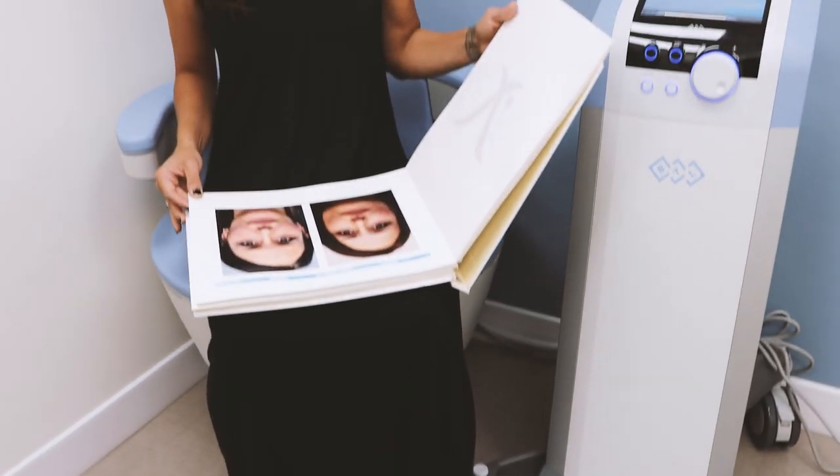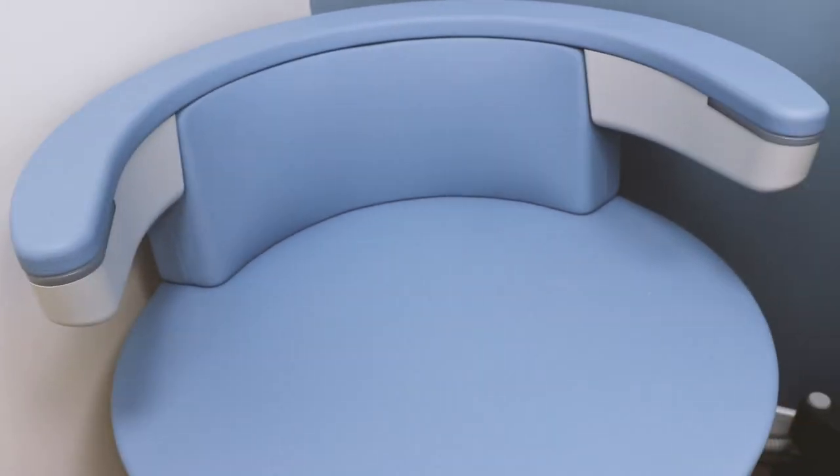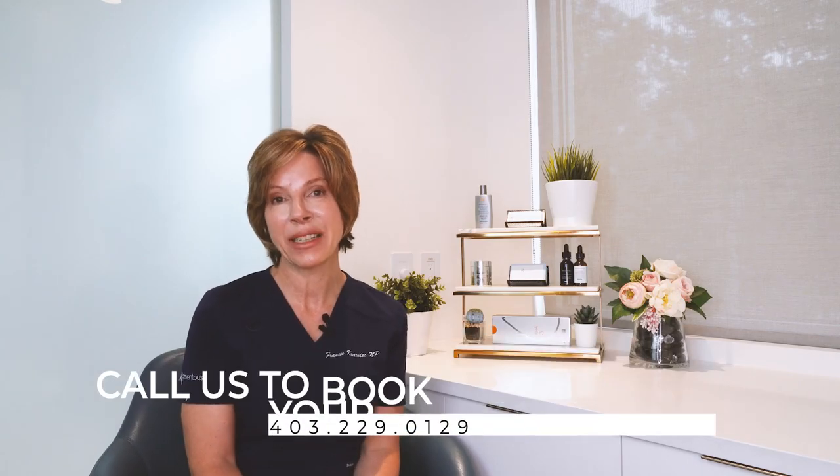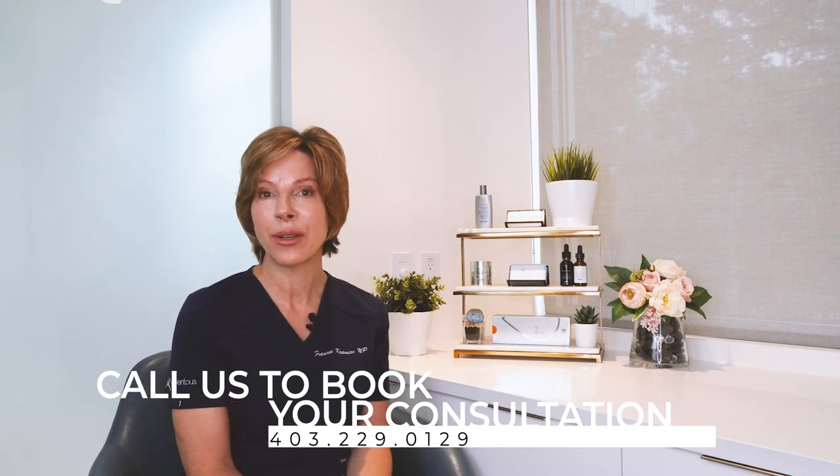The best part about Amcela is its ability to treat a wide range of patients with a wide range of concerns. If you are interested in the Amcela treatment, let us help you discover if Amcela is the right treatment for you.